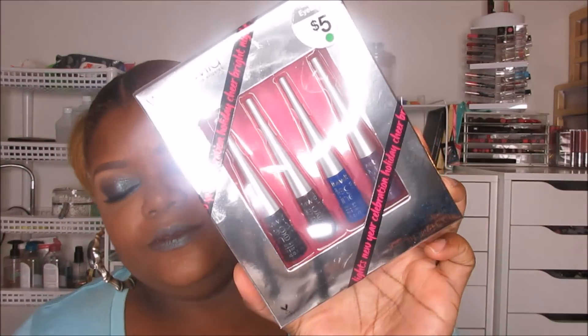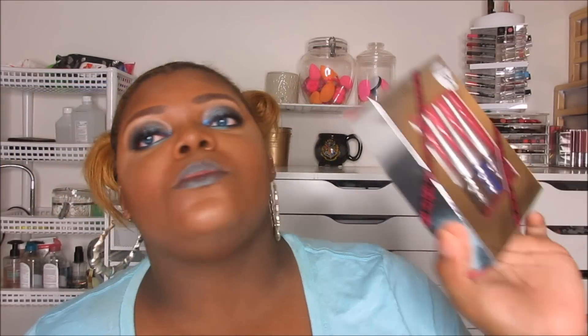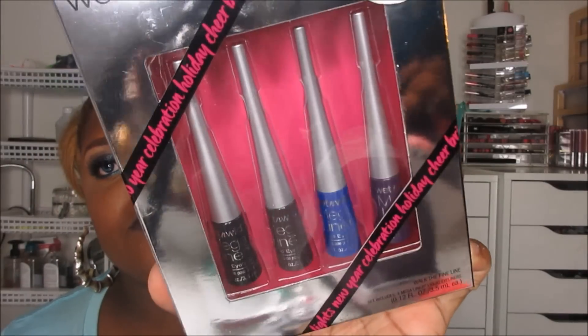The next kit from Wet n' Wild is the liquid eyeliner set — the Wet n' Wild Mega Liner. I love this liquid liner. I actually like their waterproof one a little bit better, but I mean, if they never made that anymore I'm satisfied with this one. You get four shades: the black, the brown, the blue, and the purple. It's a very, very thin-tipped brush on this liner. You definitely have control with it. There's color payoff and they last all day. Very good pigmentation.